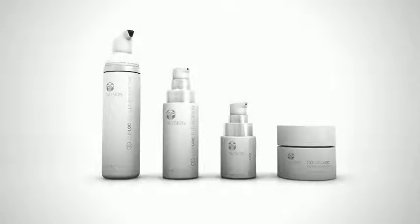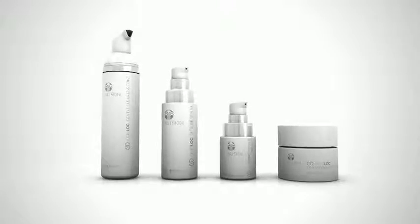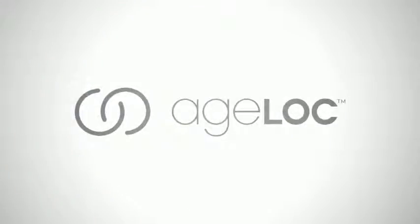AgeLock products are the most scientifically advanced products NuSkin has ever created. It's time to experience a true transformation. Transform your look and your life with AgeLock.